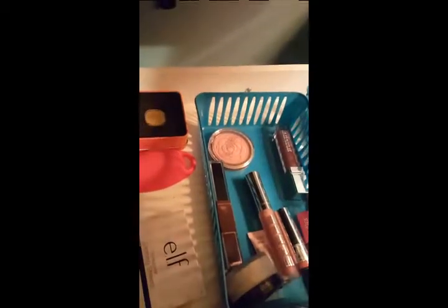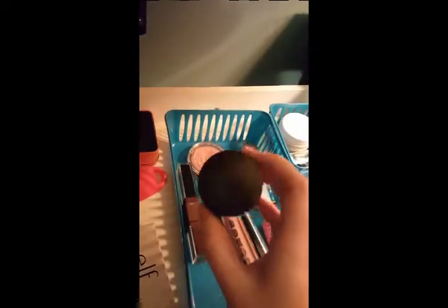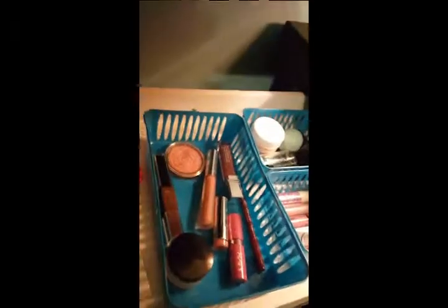My brow product is still the Maybelline Total Temptation brow definer with the spoolie. The spoolie is a little circle and kind of sucks, but the product itself is good. I also have my Laura Mercier Translucent Loose Setting Powder — I've been using it for close to a month and I've fallen in love with it. And then one other primer in here is the Benefit Pearl Porefessional, which I haven't used yet but I'll probably give it a try tomorrow.